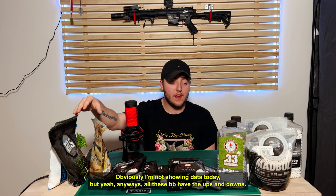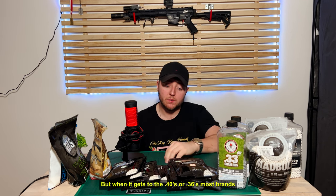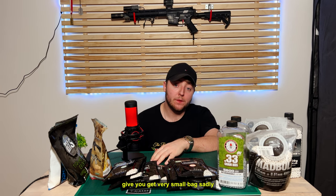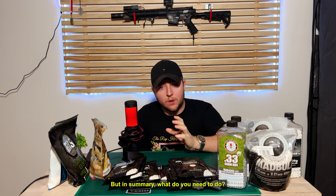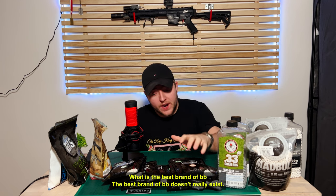All these BBs have their ups and downs. The biggest downside for Nimrod is that they come in small bags. But when you get to 0.40s or 0.36s in most brands, you get a very small bag, because they're heavy BBs. This was supposed to be a really short video — I wanted it to be a short informational video. But in summary, what is the best brand of BB? The best brand of BB doesn't really exist.